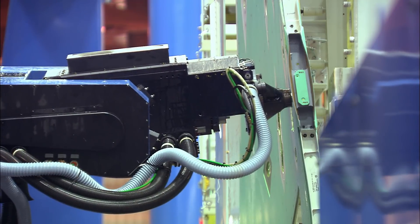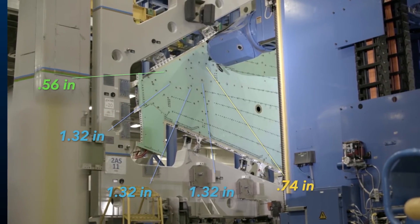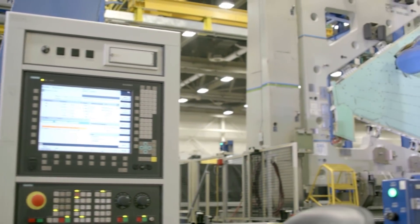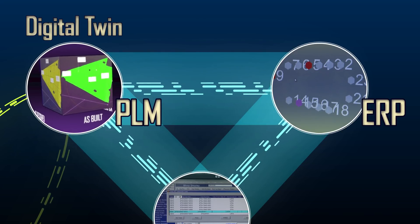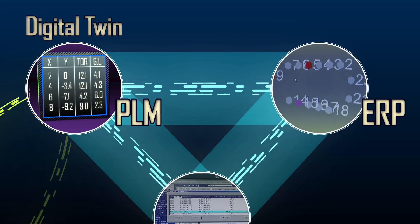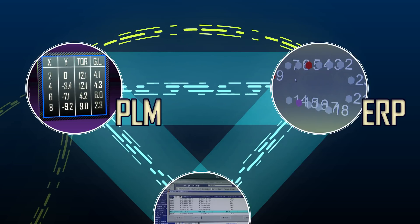During an operation, sensors capture the depth of each hole drilled, which completes the information needed to determine the fastener for that hole. In our envisioned future state, that depth at each individual location would be recorded and transmitted automatically back to the digital twin in the PLM system, inserted into the point table in the MBD, and then serve as the basis for generating a pick list in the ERP — enterprise resource planning — system.